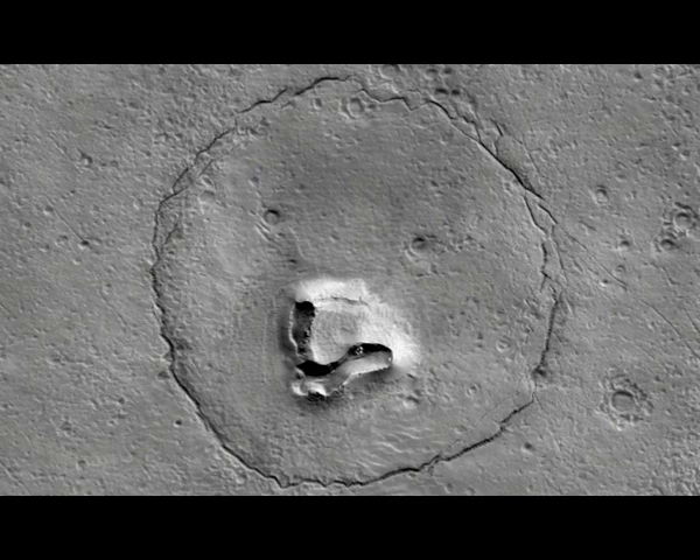The Mars Reconnaissance Orbiter has been orbiting and studying Mars since 2006. The spacecraft is designed to study the geology and climate of Mars, provide reconnaissance of future landing sites, and relay data from surface missions back to Earth. Both strange sites keep emerging on Mars.